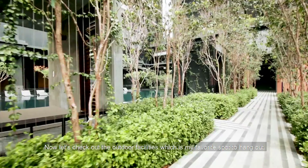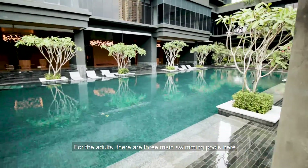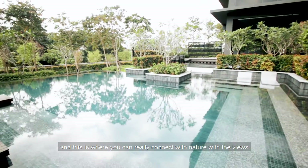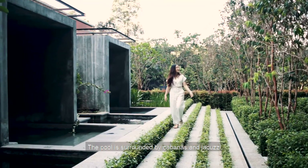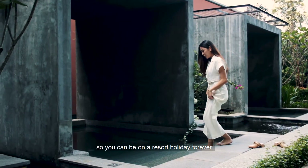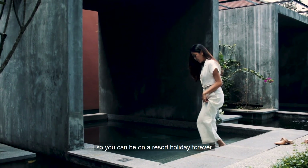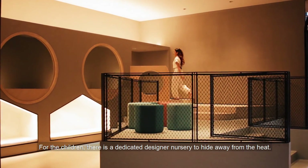Now let's check out the outdoor facilities, which is my favorite spot to hang out. For the adults, there are three main swimming pools here where you can really connect with nature. The pool is surrounded by cabanas and a jacuzzi, so you can enjoy a resort holiday feeling forever. For the children, there is a dedicated designer nursery to hide away from the heat.